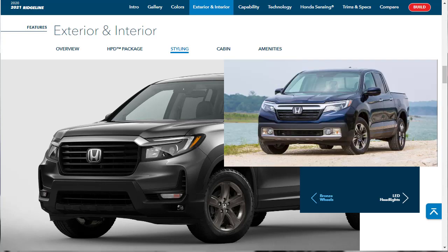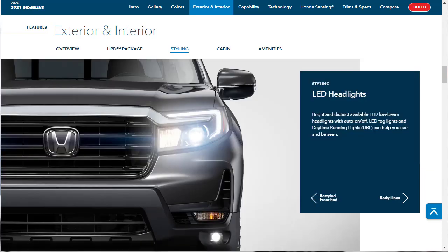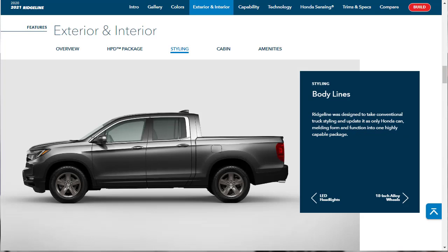Here's a picture of the previous 2020 Ridgeline, and I certainly think the new one looks better. You can also get LED low-beam headlights, LED fog lights, and daytime running lights. They talk about body lines and say the Ridgeline was designed to take conventional truck styling and update it as only Honda can. And look at the result — I'm not saying it's good-looking because, you know, it's not.